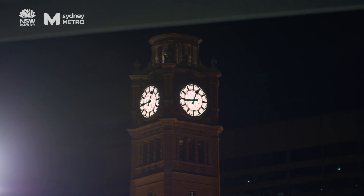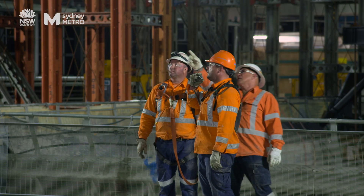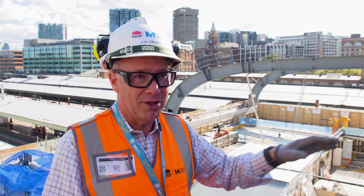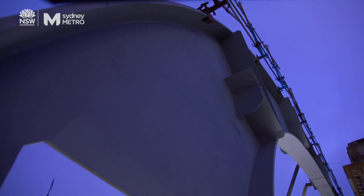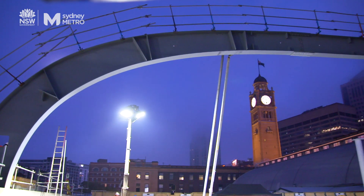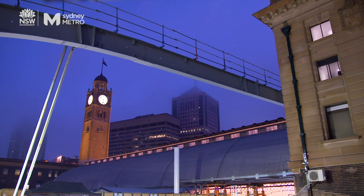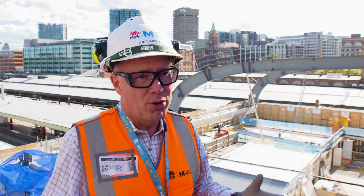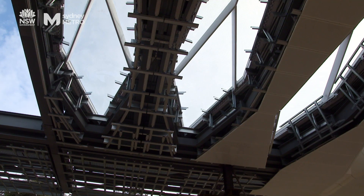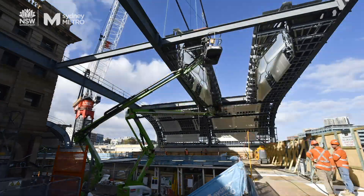We've got a series of arms called hockey sticks and we've got cassettes in between them. As we put the hockey sticks in, we gradually infill with cassettes and the Concourse takes shape. Everyone that's worked on them refers to them as hockey sticks — it's a name that seems to have stuck and everyone seems to love it. The cassettes are the pieces between these arms that form the canopy itself, and they are the latticework that forms the bulk of the canopy.